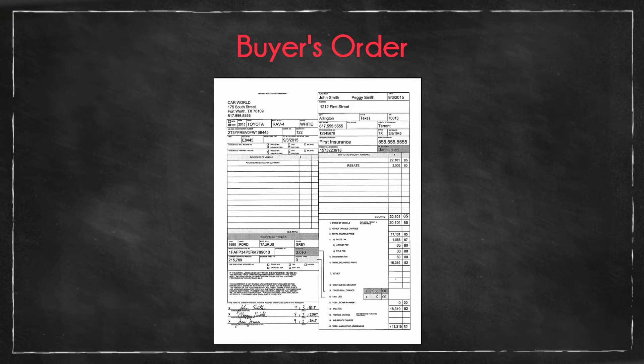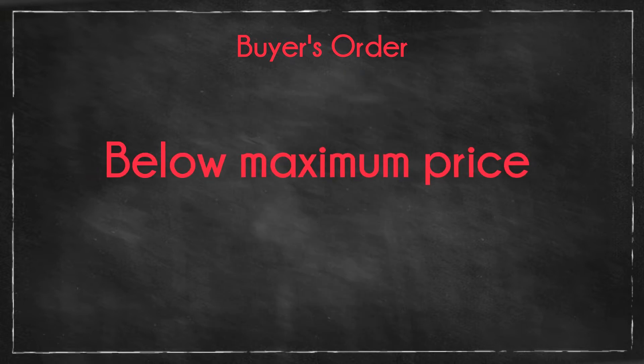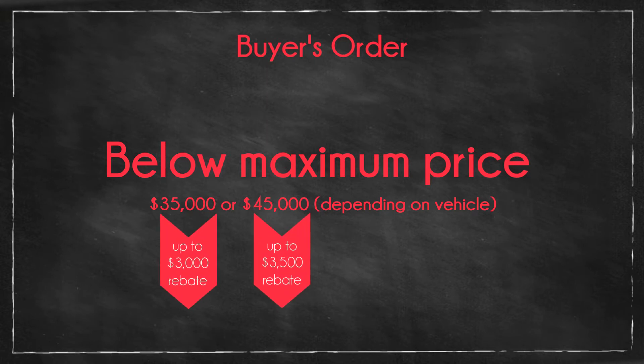Buyer's Order: Every dealership has a different format for their Buyer's Order. However, the required information must all be present for successful reimbursement. The name and address of the buyer or buyers must be correct and match the voucher. The sales price must be below the maximum — either $35,000 or $45,000 — depending on what car they purchased.